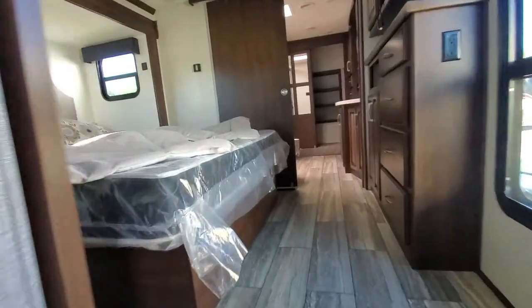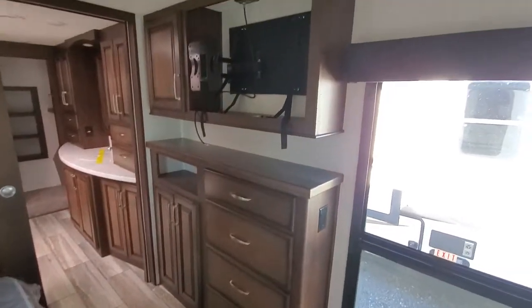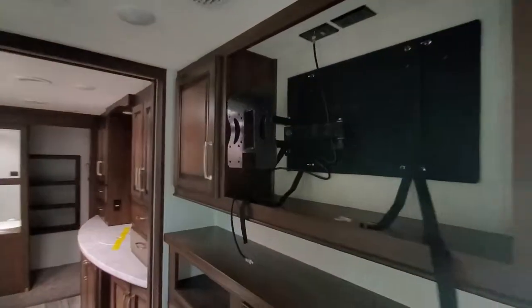LCI. Nice little drawer in the step — good use of space. Nice big slide. Big bed. Big window. Comes with the television here.